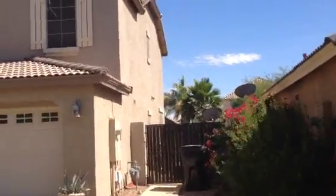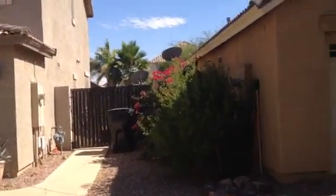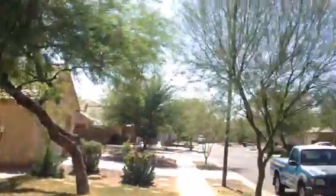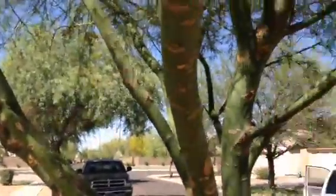Somebody's bicycle is back there. They wouldn't leave that. The home is in a very nice neighborhood. All of the houses are in good condition.